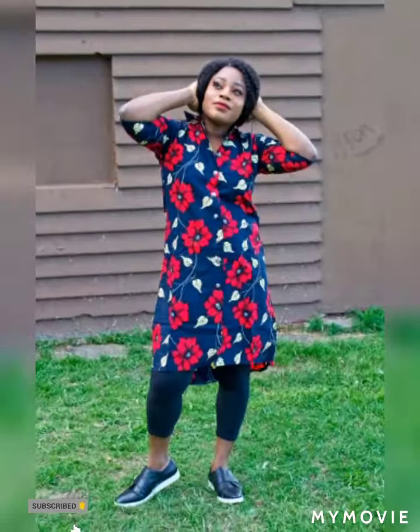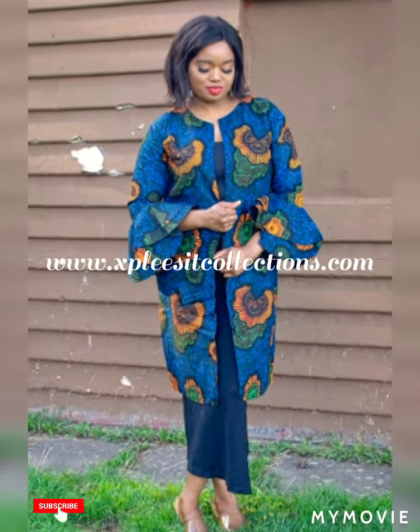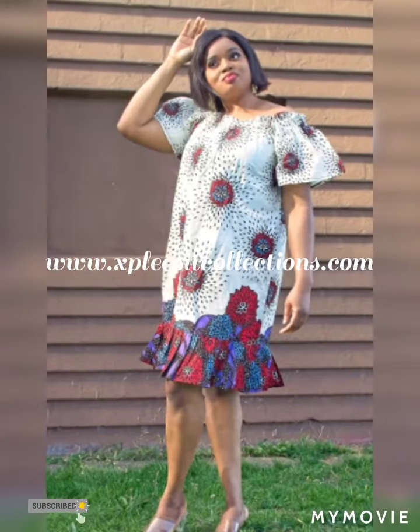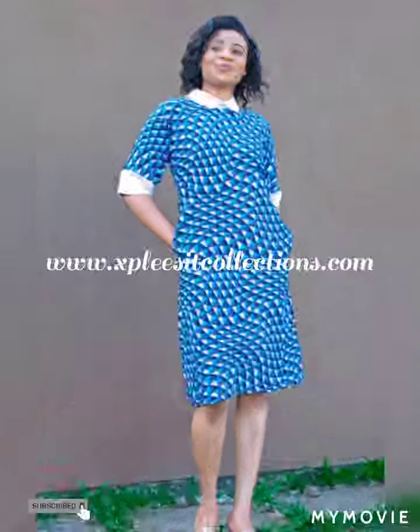You can also follow us on our Facebook page and on our Instagram page at Explicit Collections. You can recommend us to your friends and family looking to shop exquisite, beautiful African print designs. Thank you for stopping by on my channel — I do appreciate you.